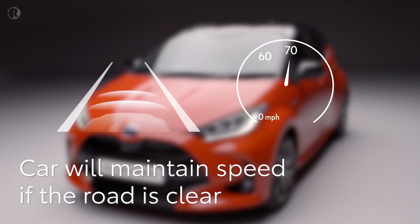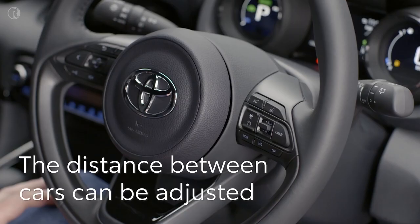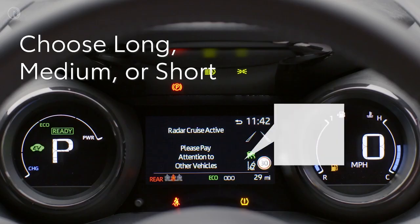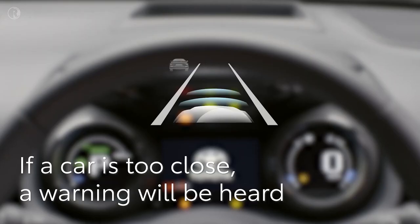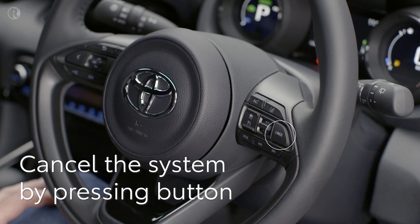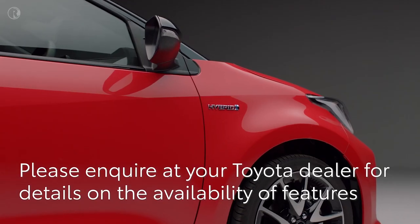A symbol will appear on the display to show the system is activated and the car will hold at that speed as long as the road is clear. To adjust the distance between your car and the vehicle in front, operate the switch on the steering wheel — there are three choices: long, medium, or short. If the vehicle in front is too close and the car can't decelerate fast enough, it will sound a chime. To cancel, press the button or touch the brake pedal. You can resume at the previously set speed by moving the switch up.